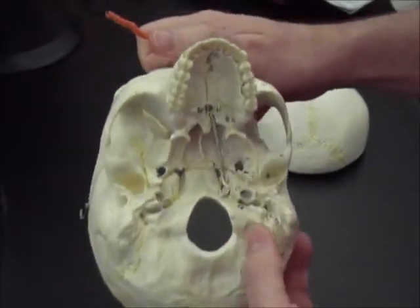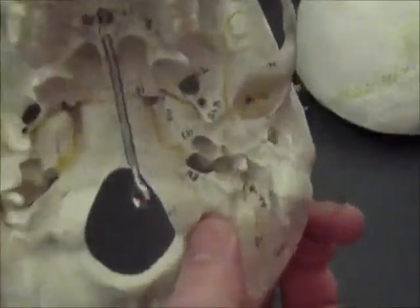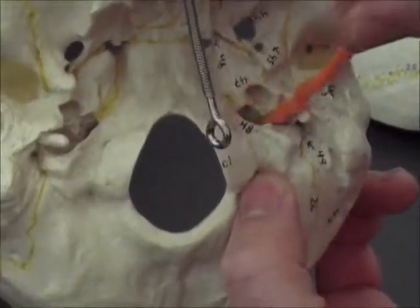For your next series of questions, for A, on the underside of the skull, what's this big hole right there? What is that called?